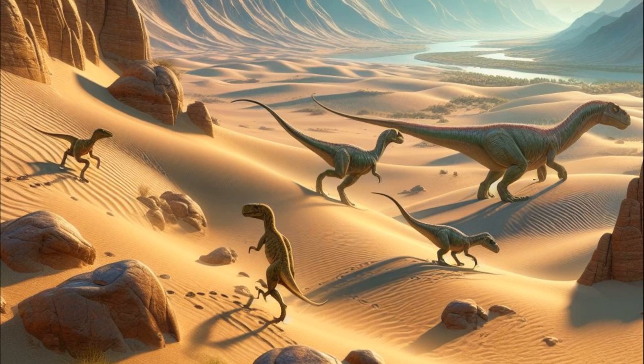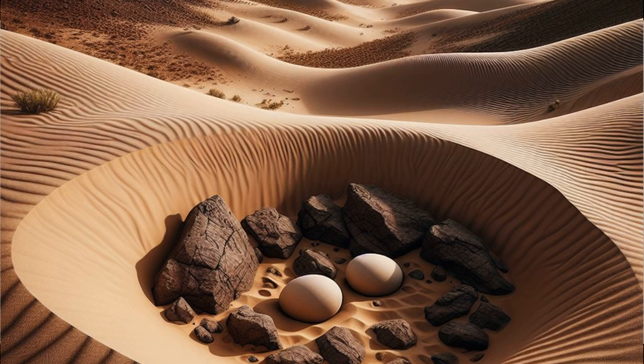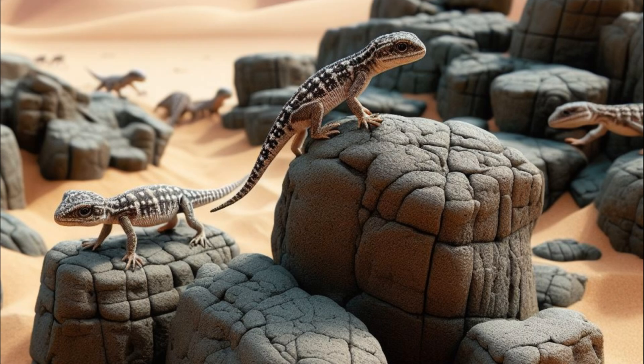There's more to find. There are theropod dinosaurs to find, pterosaurs to find. We need to find some nests, and finding more of the small vertebrates would be good too.